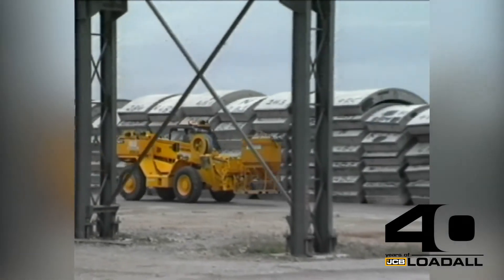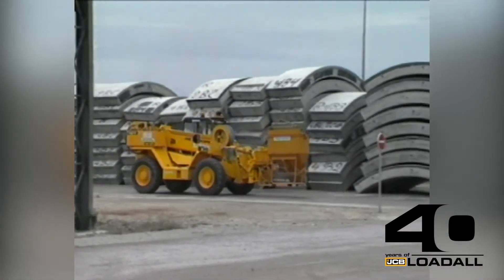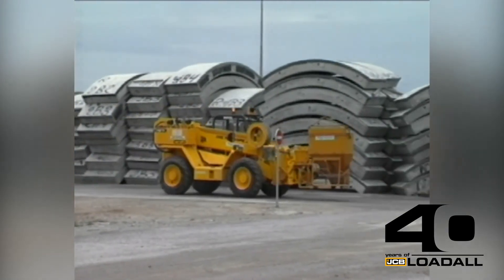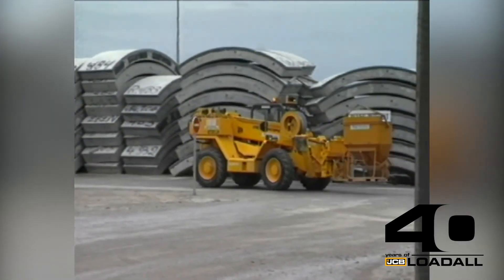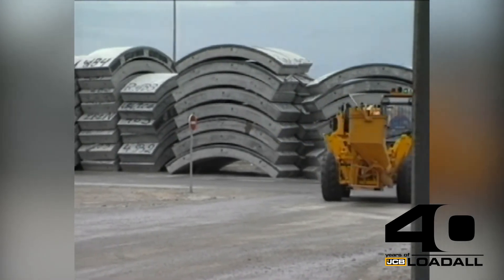The use of the JCB 530 on this site is just one of many examples of the productivity offered by JCB load-all machines and the contribution they're making to major civil engineering projects around the world.